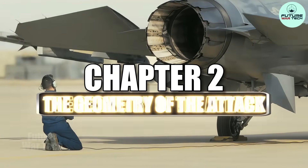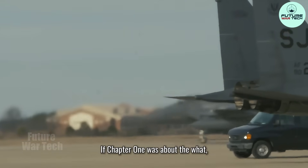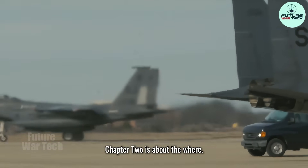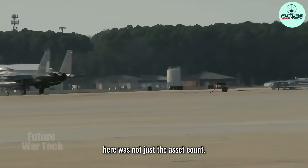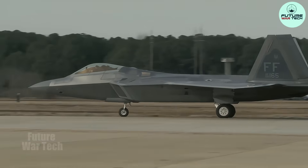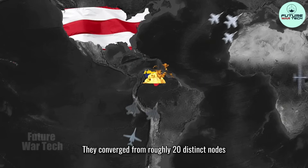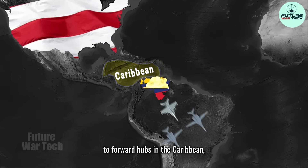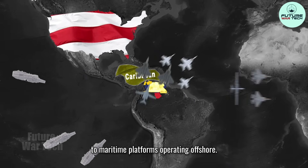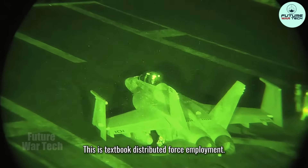Chapter 2: The geometry of the attack. If chapter 1 was about the what, chapter 2 is about the where. Because the brilliance here was not just the asset count — it was the launch geometry. Those 150 aircraft did not scramble from a single runway. They converged from roughly 20 distinct nodes across the western hemisphere — from CONUS, to forward hubs in the Caribbean, to maritime platforms operating offshore. This is textbook distributed force employment.